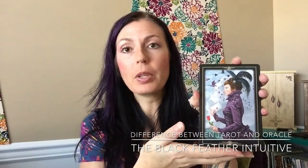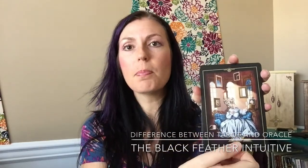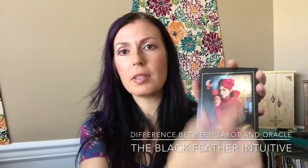Oracle decks tend to have a theme. So this one is the Oracle of Visions — each card is a different vision of an aspect of our lives, and as you can see, each card really tells a different story. There's a lot of colors here. The cards themselves are larger — they're wider than a traditional tarot. Some oracle decks, as you can see, have no words, only numbers, so the picture really tells the story in this particular deck.